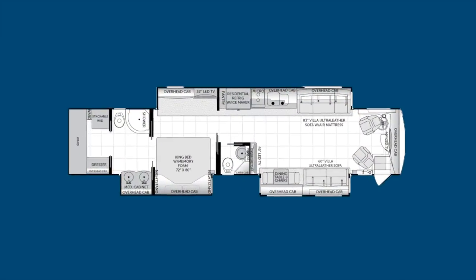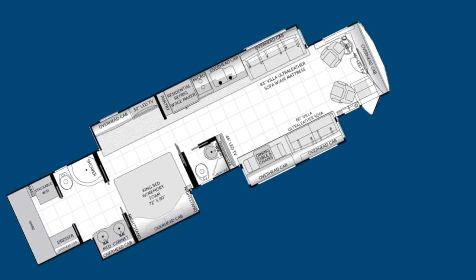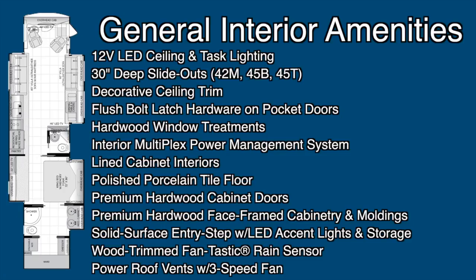The 2014 American Eagle 45T is now for sale at Dixie RV in Hammond, Louisiana. If you'd like more information about this unit, you can give Dixie RV a call at 1-888-DIXIE-RV, or visit us online at www.dixierv.com. Remember — Dixie RV, helping you retire one weekend at a time.